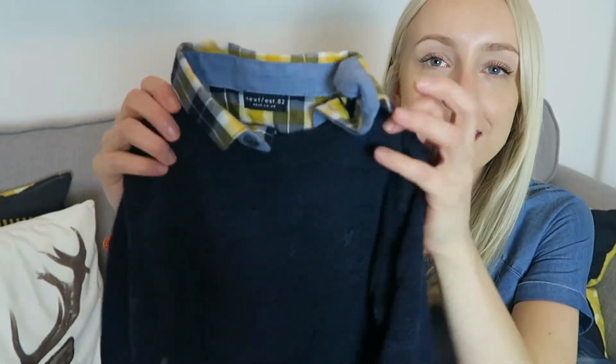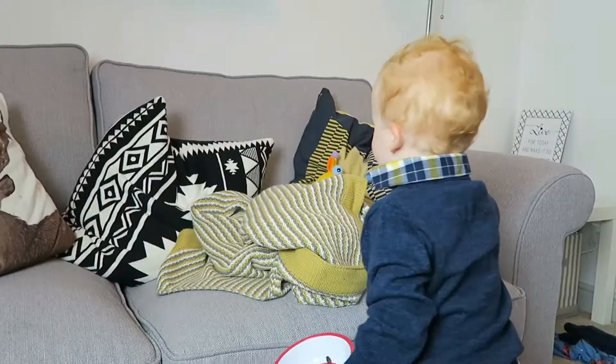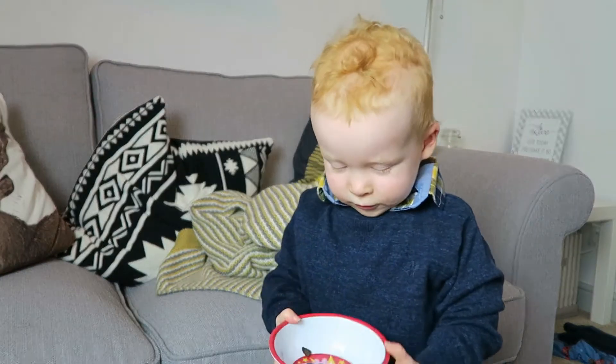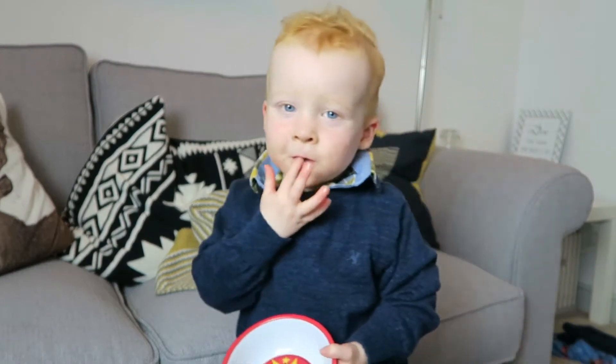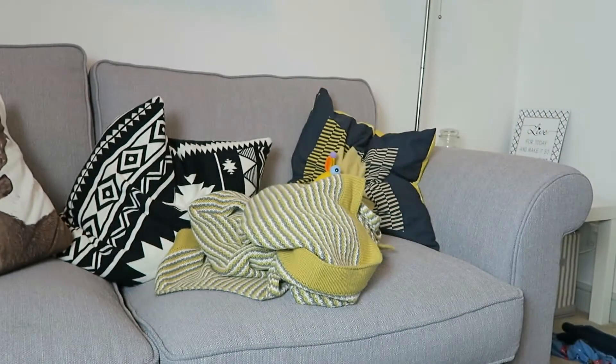This one my grandma actually found in a charity shop. I love the colours on the collar — I think that's very nice. I think it could look very smart if we're going out somewhere that requires Ollie to look a bit smarter.